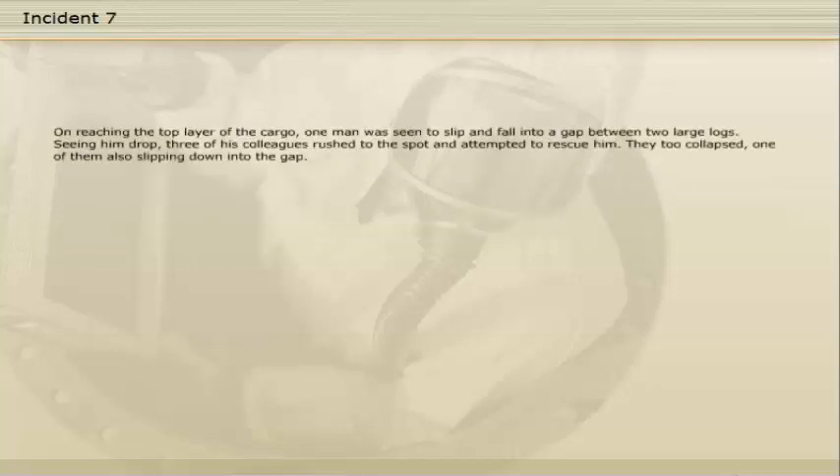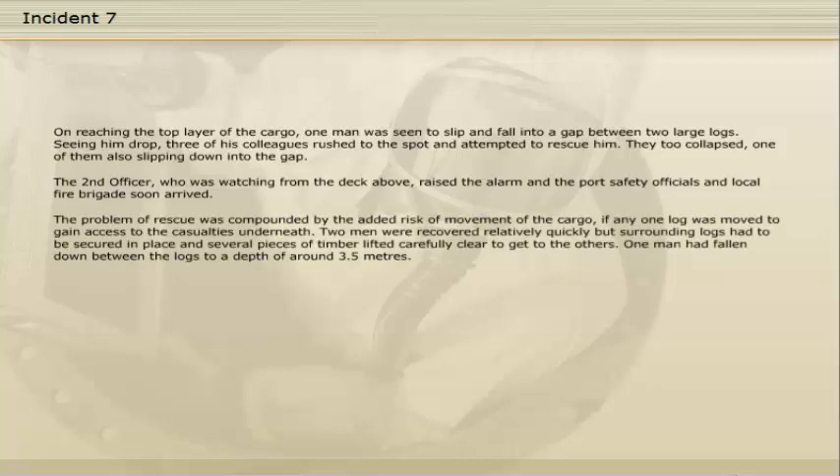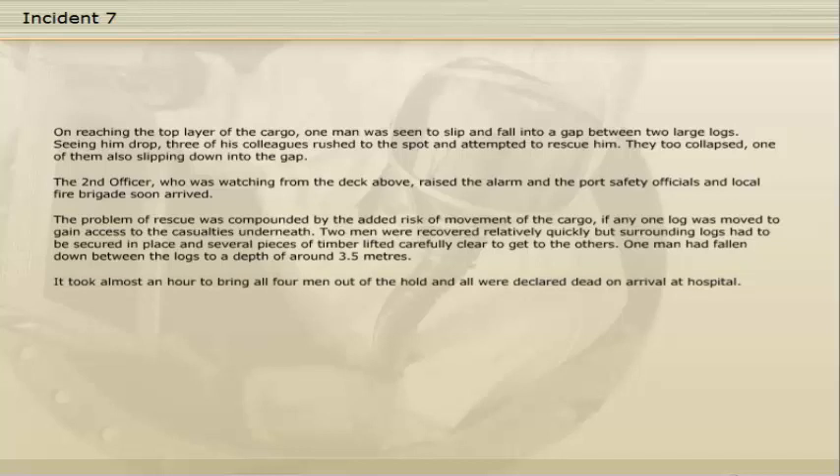On reaching the top layer of the cargo, one man was seen to slip and fall into a gap between two large logs. Seeing him drop, three of his colleagues rushed to the spot and attempted to rescue him. They too collapsed, one of them also slipping down into the gap. The second officer, who was watching from the deck above, raised the alarm and the port safety officials and local fire brigades soon arrived. The problem of rescue was compounded by the added risk of movement of the cargo if any one log was moved to gain access to the casualties underneath. Two men were recovered relatively quickly, but surrounding logs had to be secured in place and several pieces of timber lifted carefully clear to get to the others. One man had fallen down between the logs to a depth of around 3.5 metres. It took almost an hour to bring all four men out of the hold and all were declared dead on arrival at hospital.